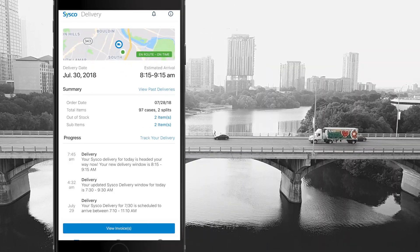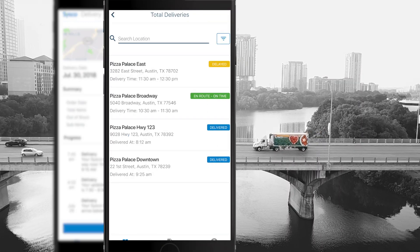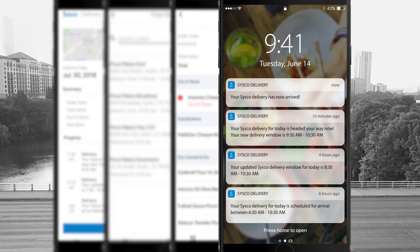The Cisco Delivery app lets you know where your truck is located, when it's going to arrive, what items will be arriving, and what's happening throughout the day at all of your locations.